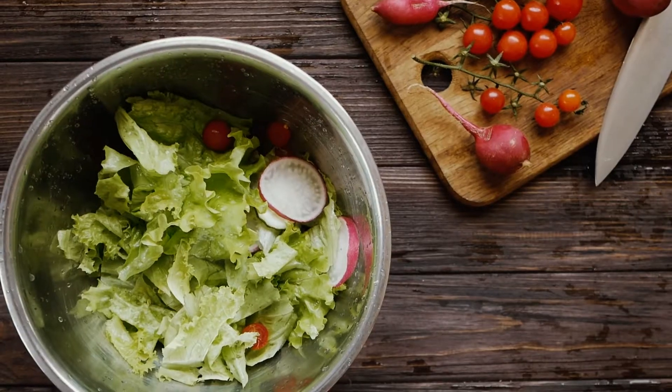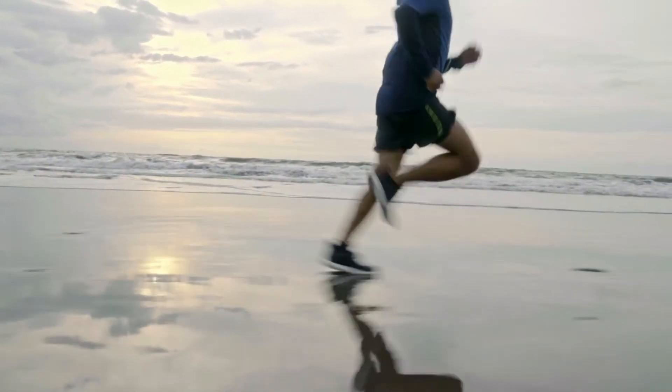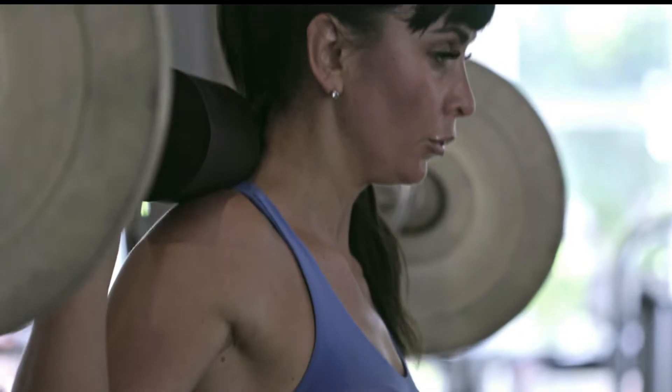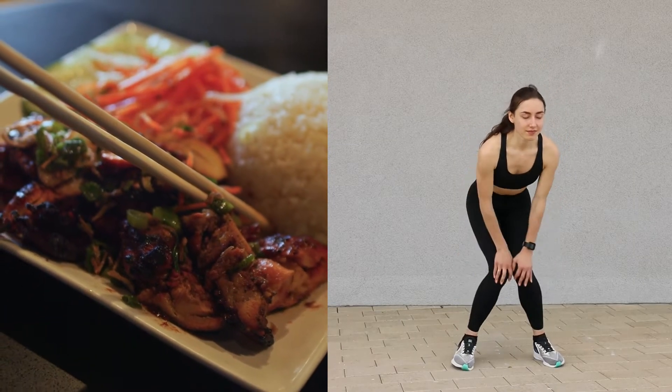The first way is to eat fewer calories than you consume every day. The second way is to burn more calories than you consume by increasing physical activity, which is not very practical. The third way is to create a caloric deficit using a combination of exercise and diet.